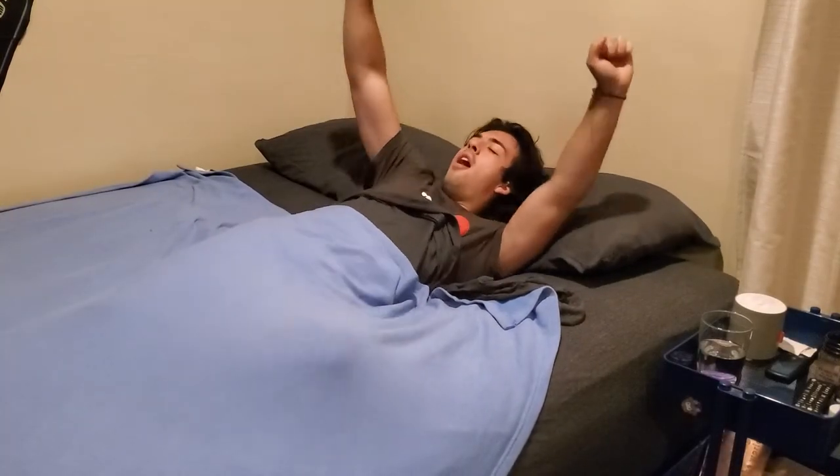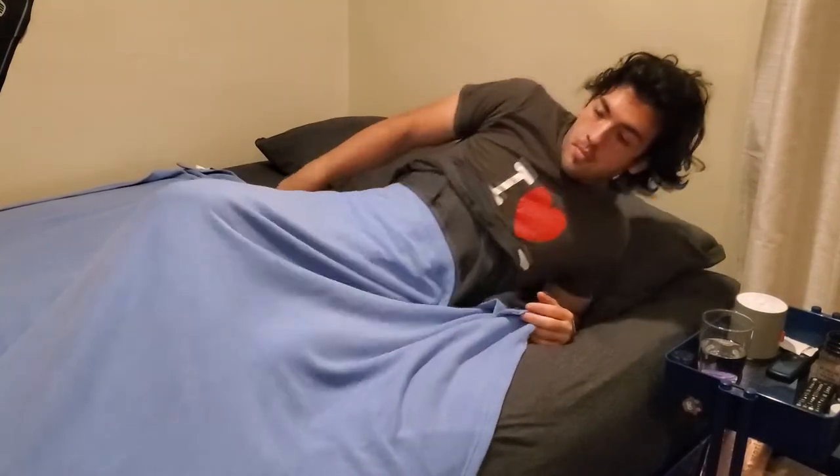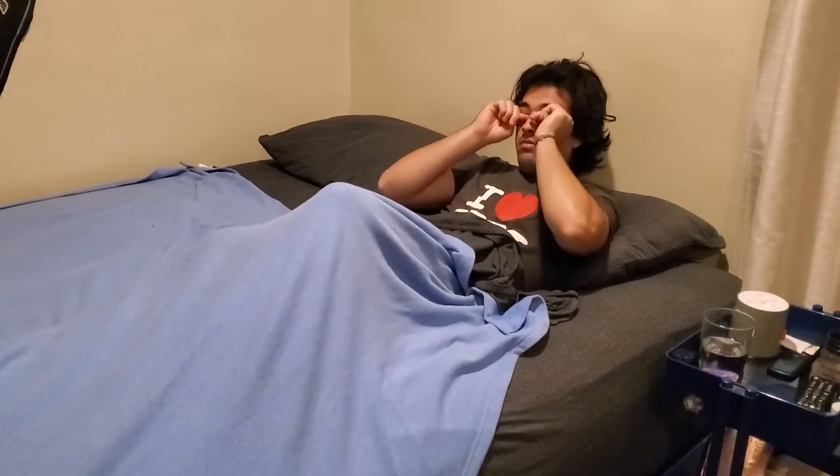I start my morning by waking up at 6am — 6am Pacific time. I'm working remotely from Michigan, so it's 9am locally.